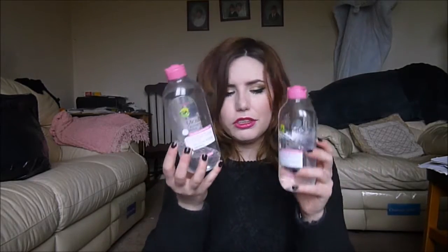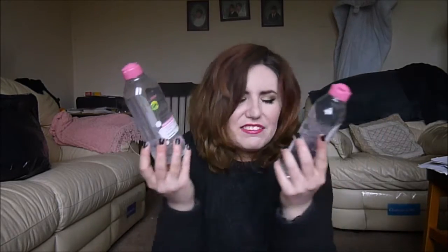On to face products. I want to finish both these micellar solutions from Garnier — no specific reason, I just have both of them open. I open two things and get them to various points of use and neither one of them gets finished. So we're going to finish them.